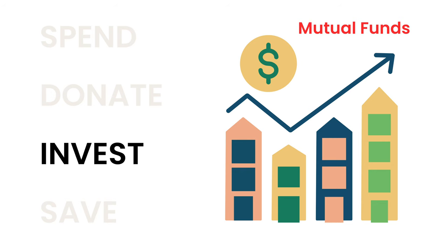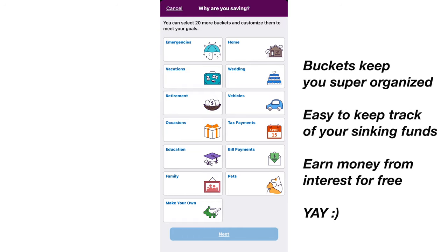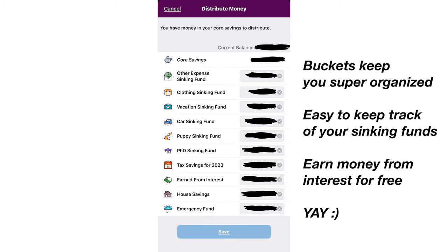Remember, this is for money that you're going to need within the next couple of years. If you don't need your money within the next few years, it's best to invest your money into mutual funds, which has a higher interest rate. For us personally, my husband and I really like Ally — and this video is not sponsored at all. The reason we like Ally is because we can organize the money in our high-yield savings account into buckets. So if you look here, we have all of our sinking funds, our emergency fund, and house savings. Not only do we get to earn interest from the money in the account, we can also stay super organized and see how much money we have saved in each of our categories.